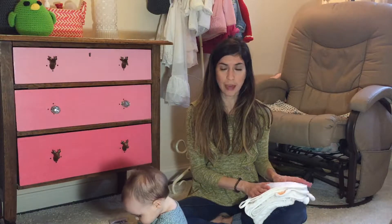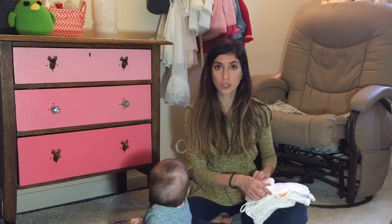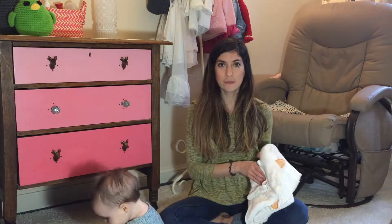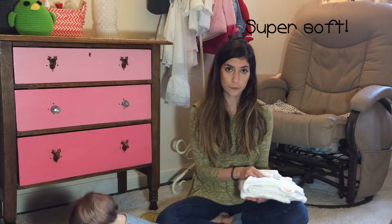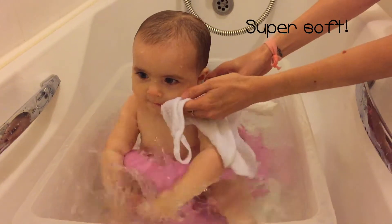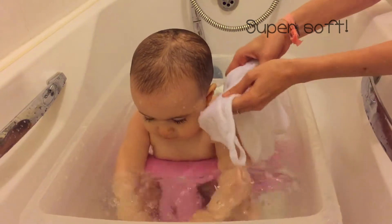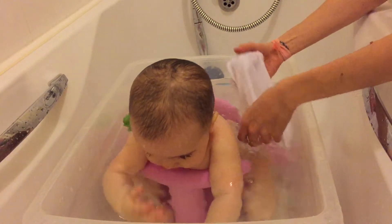I've been using it for her bath every night for the past week or so, and I put it through the wash and air dried it too to see how it would hold up after that. The main thing about this towel is that it's made out of bamboo and it's a really soft material. It feels so nice on her face in the bath and when she comes out of the bath to dry her. After using this towel I can confirm it is so soft.